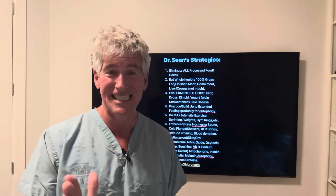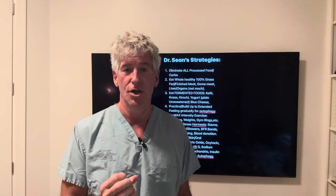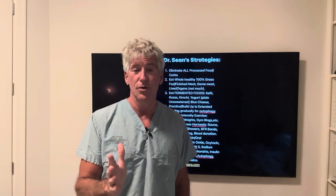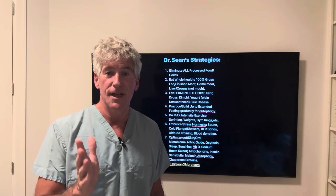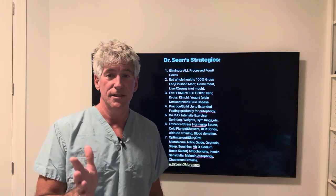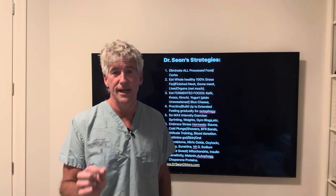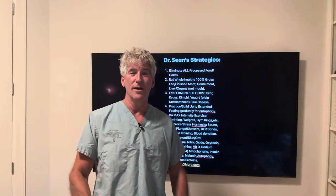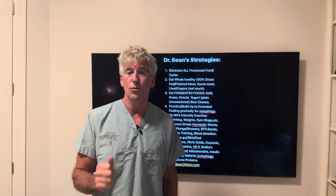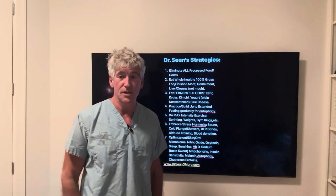Dr. Sean just did studies, driven by a passion — an insatiable fire to figure out what we have to do to biologically optimize. If you're somebody interested in becoming biologically optimized, go to my website at www.drseanomara.com. I can't work with everybody but I'm looking for really motivated people who can afford to do these MRIs and scans.